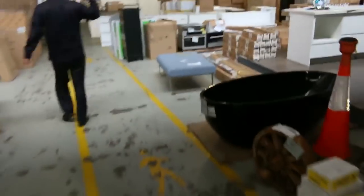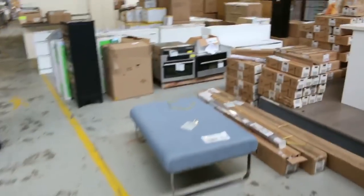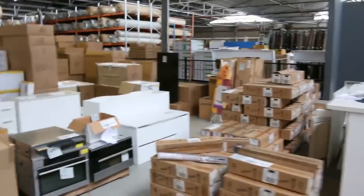Moving through to the main area, mountains of blinds have come in — again hundreds of blinds. They'll be super super cheap.